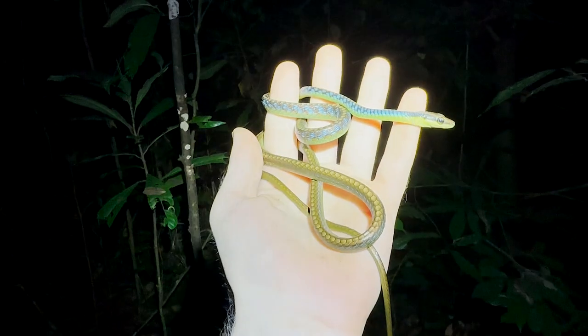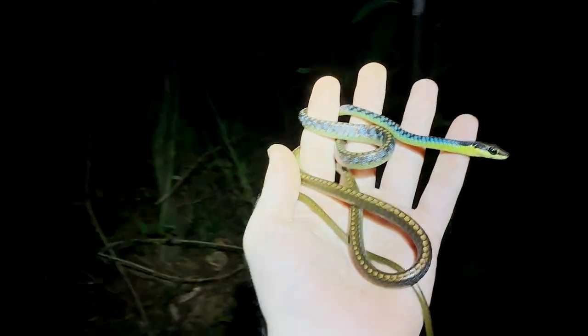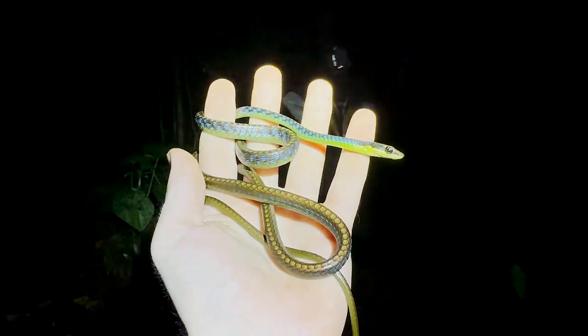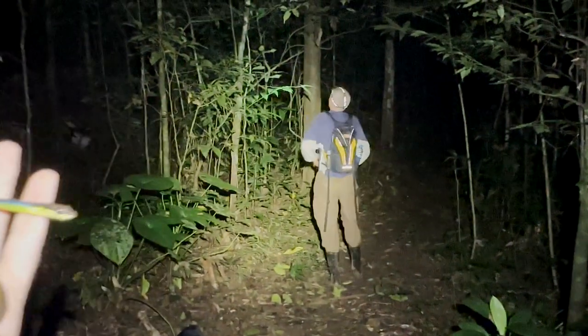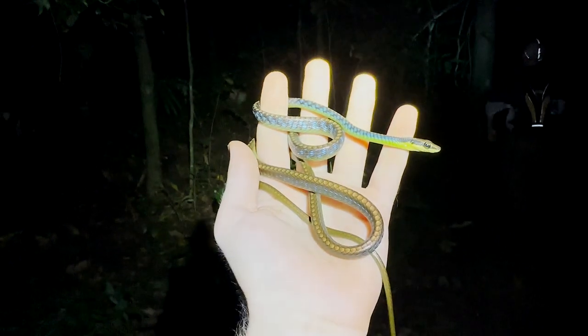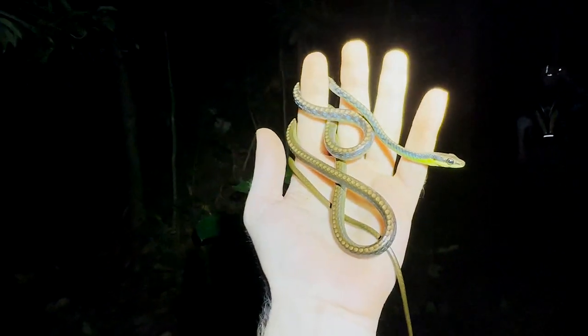The mosquitoes in this area are some of the worst I've experienced in a while. All I'm hearing is a whining in my ear. There's Pete in the background — say hello, Pete. Hello, mosquitoes. We're going to get out of here as quickly as possible. A lovely, calm, gentle blue bronzeback. It was biting me when we first caught it, but lovely snake.